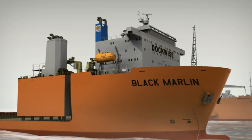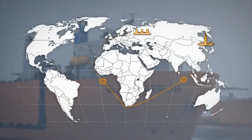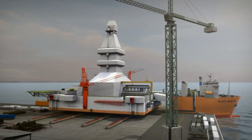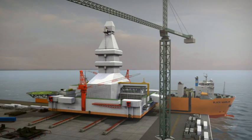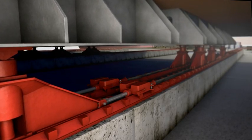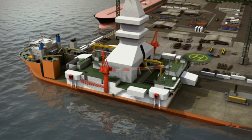As the transporter sails to Viborg where it will load the hull structure of the drilling rig, the Black Marlin sets off on her voyage to South Korea. The fully integrated and almost completely commissioned topside will be loaded over Black Marlin's starboard side using a skid-on loading operation. The hydraulic skid shoes with stainless steel bottoms move over PTFE blocks, which are laid into steel skid tracks.